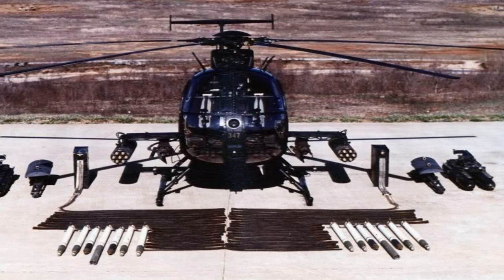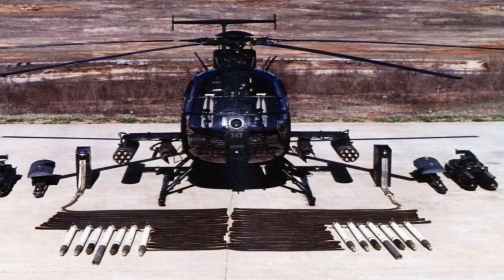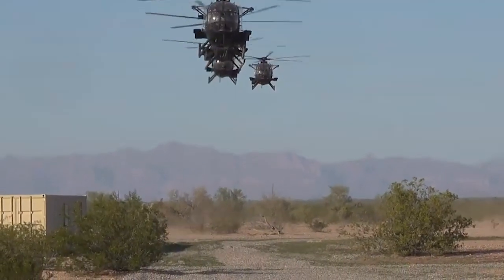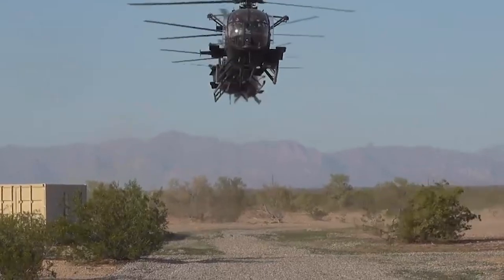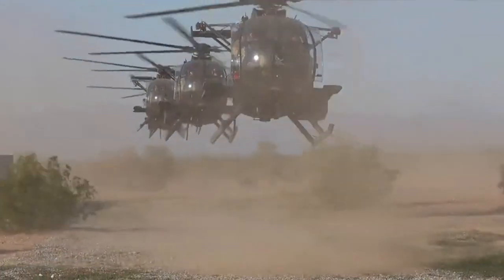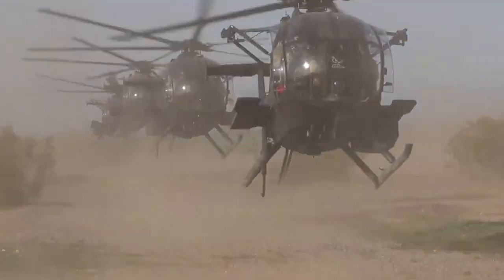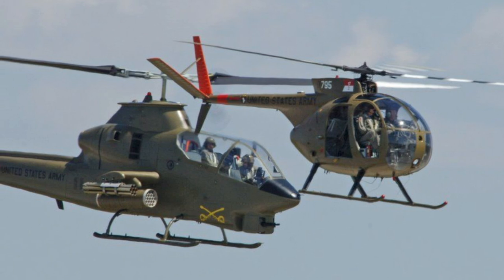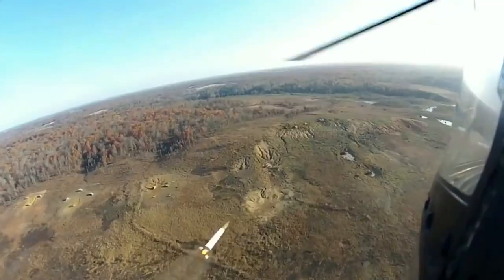The loach was used for transport, escort, recon, light attack, fire support, ground support, and insertion. During the Vietnam War, the OH-6 paired up with the AH-1 Cobra to draw out enemies so the Cobra gunships could take them out. Over 1,400 loaches flew in Vietnam, but because of that specific mission — drawing out North Vietnamese small arms fire from below — many were destroyed.